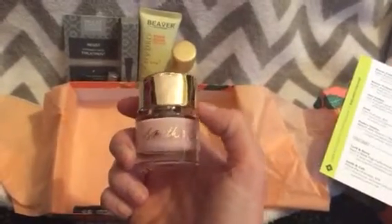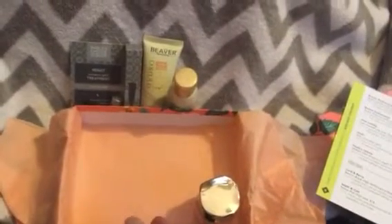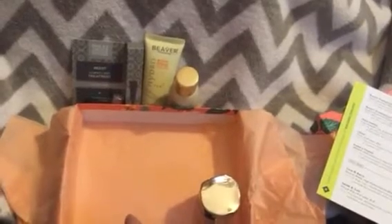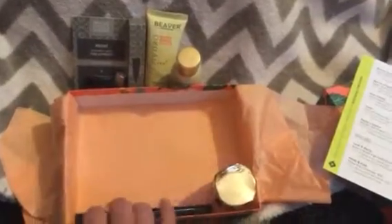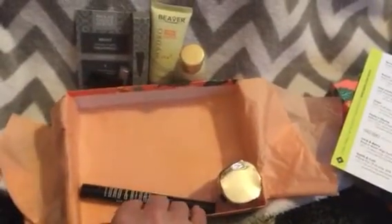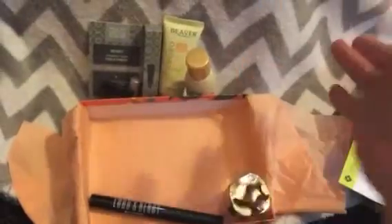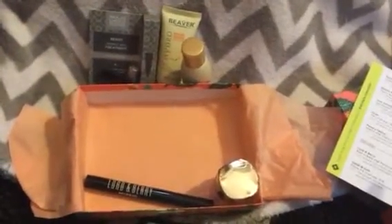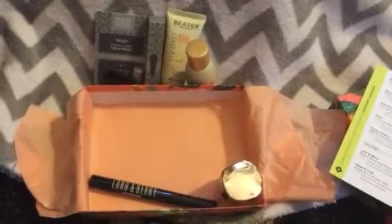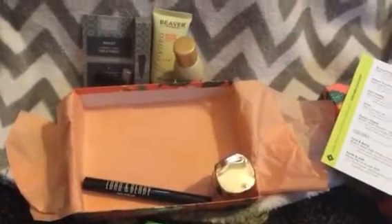I just hope it's not one of those really sheer polishes, but we'll see. Combined, these two items would retail for about $41, but realistically I wouldn't pay $23 for that mascara anyway. I guess it is worth it value-wise, but it really depends on what they send you. I was disappointed mainly because I thought I was going to receive something else.